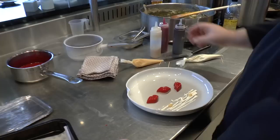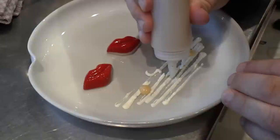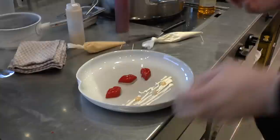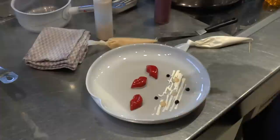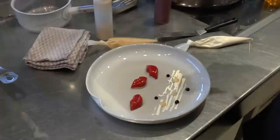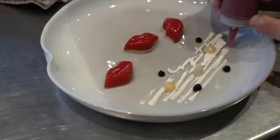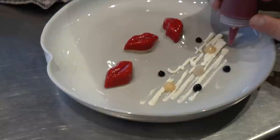Hazelnut purée, light gel, balsamico — I use here a 25-year balsamico from Filippo Malnadori, quite aged, deep flavor — and gel from framboise.